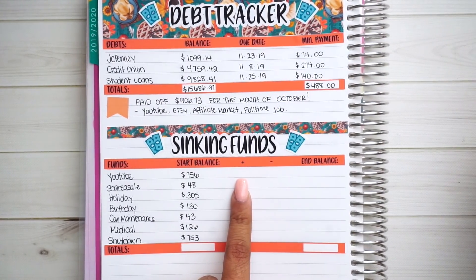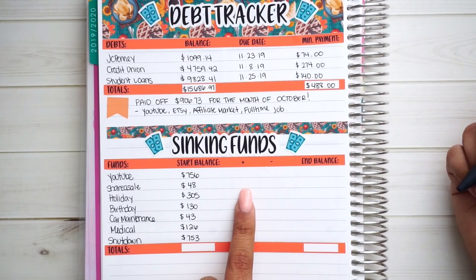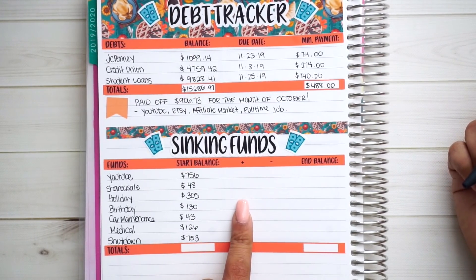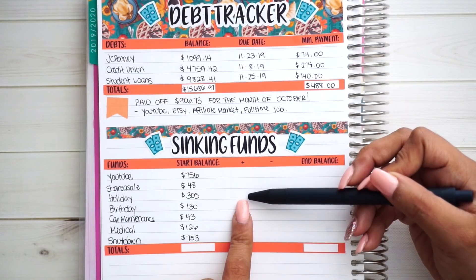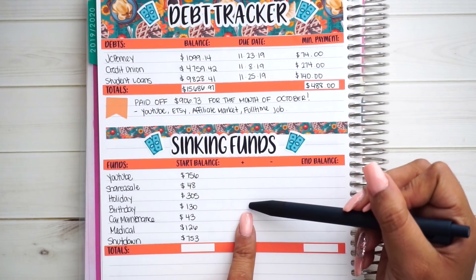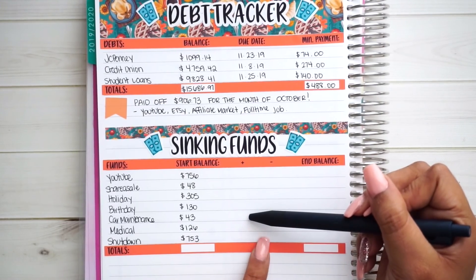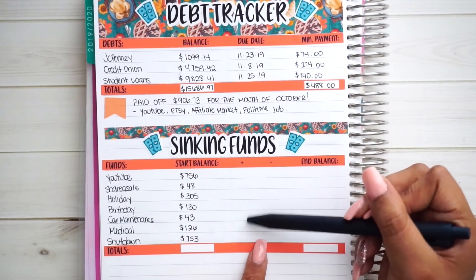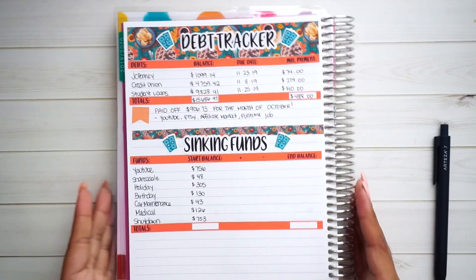Now I am planning to add taxes from October that I haven't done yet for YouTube or share or sell. I'm also missing the second half portion of my sinking funds that I needed to pull out for October. I canceled all of October, so I still have some back-tracking to do. Birthdays was filled, so that one is okay, and car maintenance was also filled. Medical and shutdown are missing some monies too, but we'll worry about that when I get paid again on the 8th. For now, we're just going to count what we have in our actual envelopes.